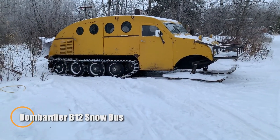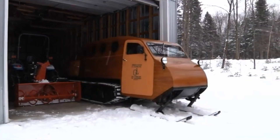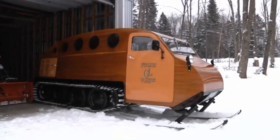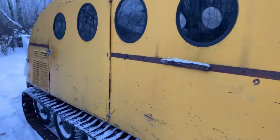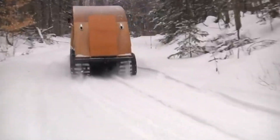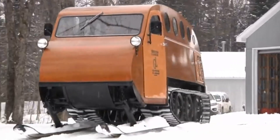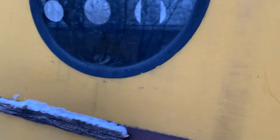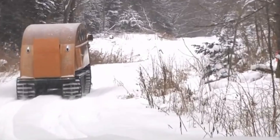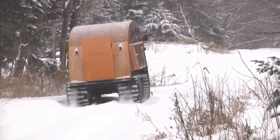Bombardier B-12 Snow Bus — the Polar People Mover. Before modern Arctic transport systems, there was a vehicle built with a clear and practical purpose: carry people across snow when no other transport could function. The Bombardier B-12, developed in Canada, was a tracked passenger vehicle designed for deep snow, frozen ground, and winter routes that vanished for months each year. Its wide tracks and low ground pressure allowed it to move where wheeled buses, trucks, and cars were completely ineffective. The mechanical design was intentionally simple, powered by a dependable engine and built for steady, predictable operation rather than speed. In polar environments, reliability mattered more than arrival time.